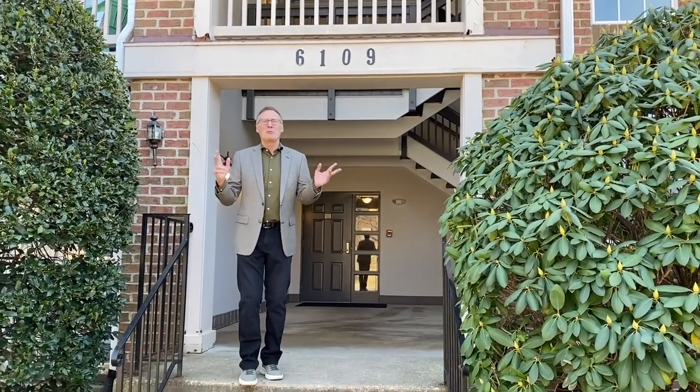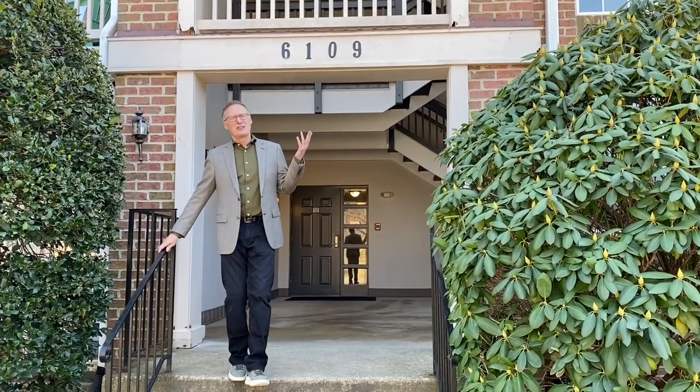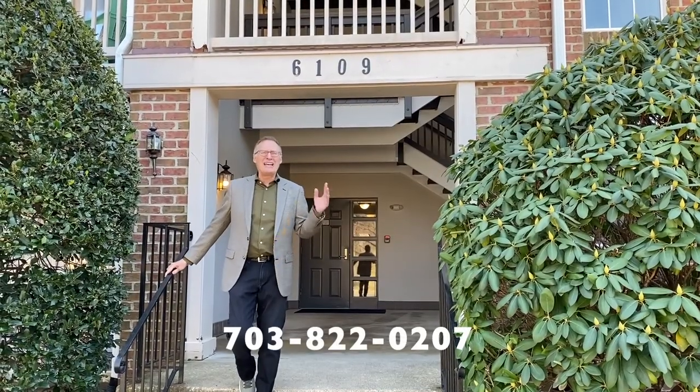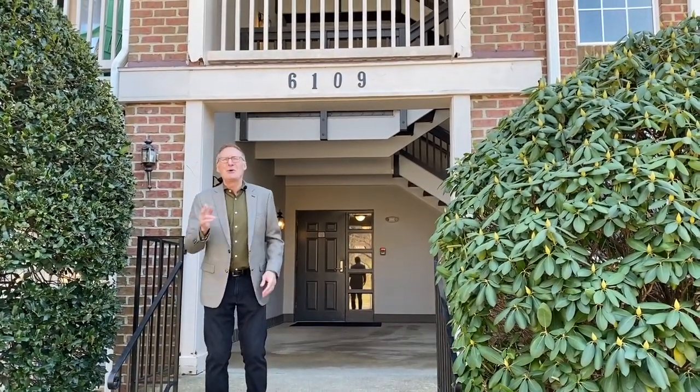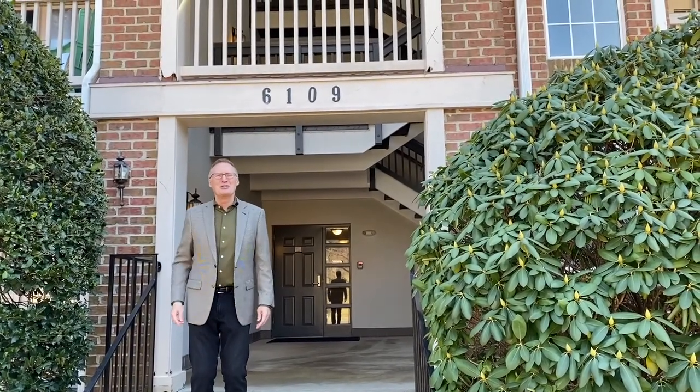If you'd like more information or you'd like to set up a private showing for these or any of our listings, email or give our team a call at 703-822-0207. We'd love to help you. Have yourself a wonderful weekend and thanks for watching New This Week.